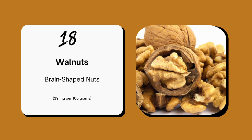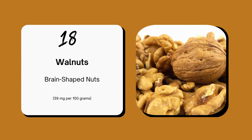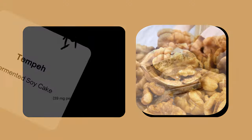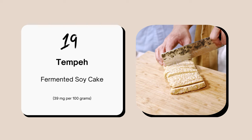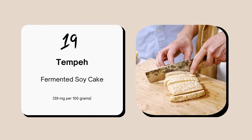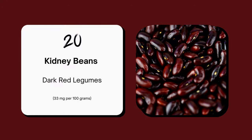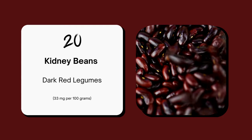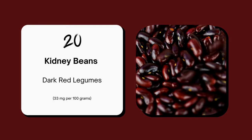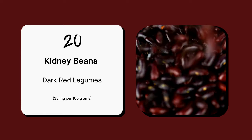Walnuts offer not only exceptional nutrition but also serve as an exquisite choice for snacking or baking. Tempeh is a fermented soy cake with 37 mg of choline per 100 gram servings, perfect for stir-fries or sandwiches. Lastly, kidney beans, distinguished by their deep red hue, boast 33 mg of choline per 100 gram servings — an ideal addition to hearty chilies and robust stews.